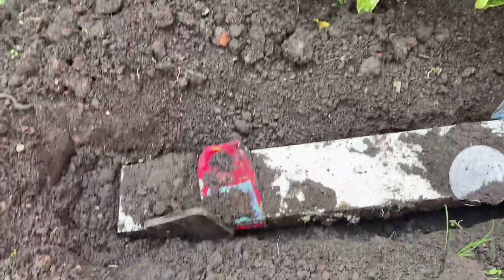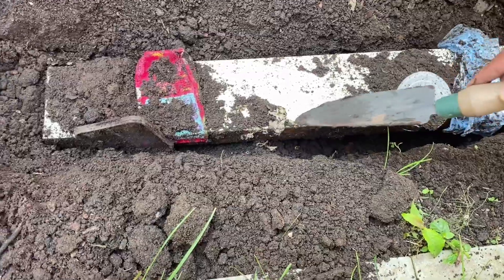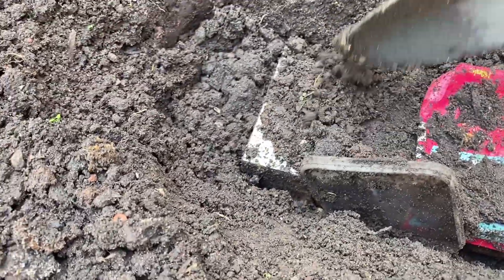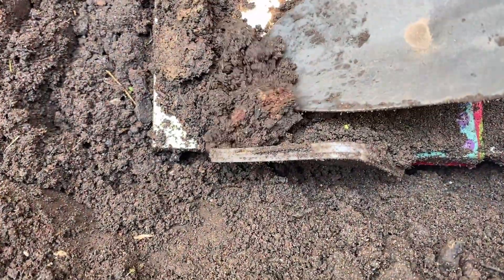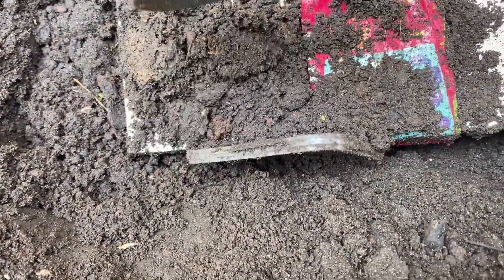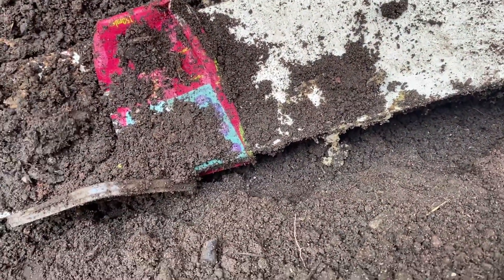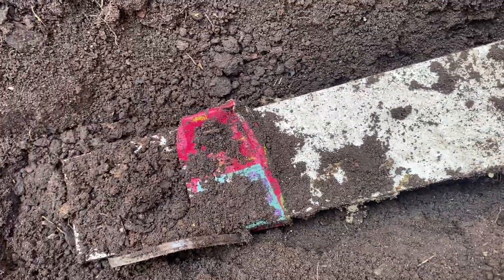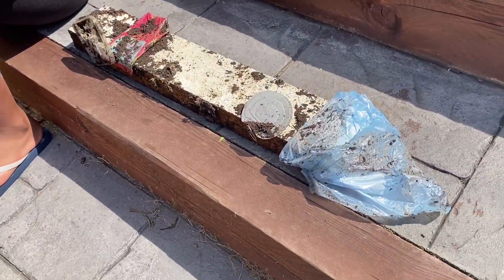Where's the banana peel gone? It's all bread. Wow, look at that bread guys — it's almost turned into compost. I can't even see the banana peel anywhere, not even a single bit of it. So maybe the banana peel has completely turned into compost. Wow, this is an amazing result of this outdoor science experiment!